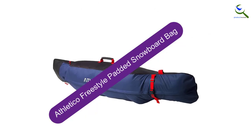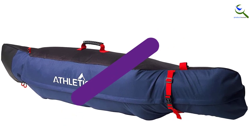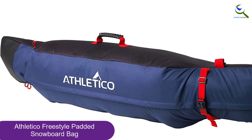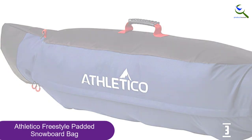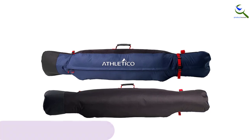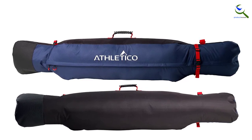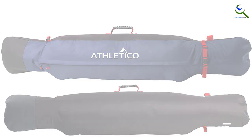At number 3, we have the Athletico Freestyle Padded Snowboard Bag. The Athletico Freestyle is made from resistant 600D polyester while featuring lightweight padding for extra protection. This model has greater capacity in the middle so that you can store other pieces of equipment such as your boots, helmet, pants, etc. For transport, you can use the carry handle or removable shoulder straps. If you are not satisfied with the purchase, you can get a full refund.